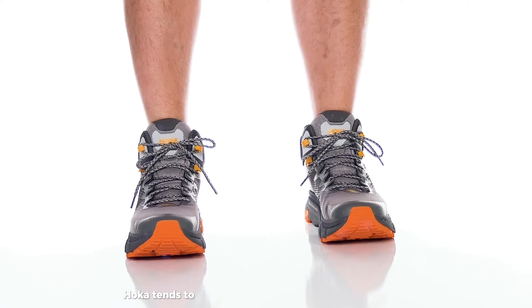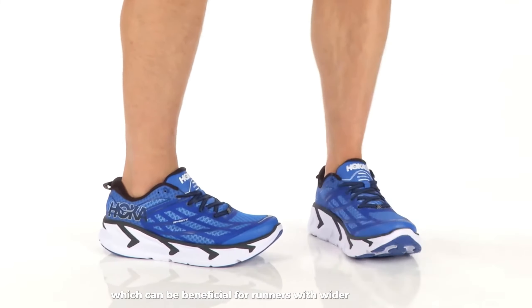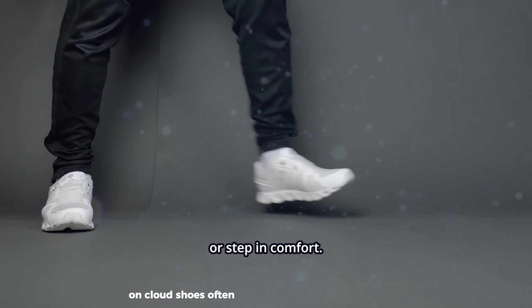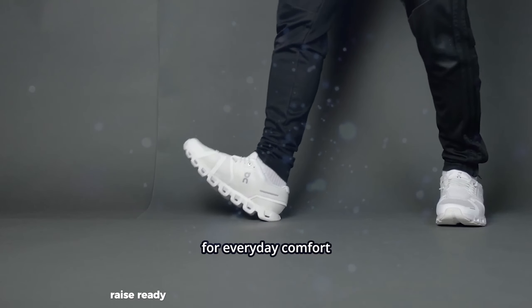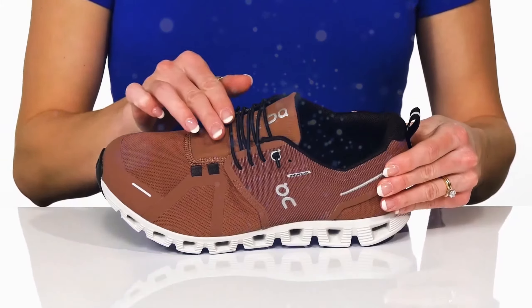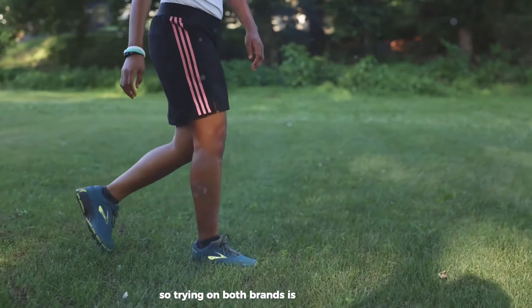Hoka tends to offer a more accommodating fit, especially in the forefoot, which can be beneficial for runners with wider feet or those who prefer more toe splay. OnCloud shoes often provide a more precise, race-ready fit that some runners find more suitable for up-tempo efforts. Fit preferences are highly individual, so trying on both brands is ideal.